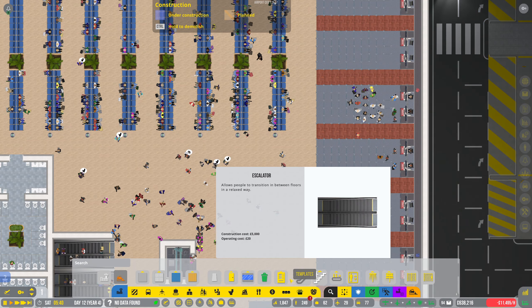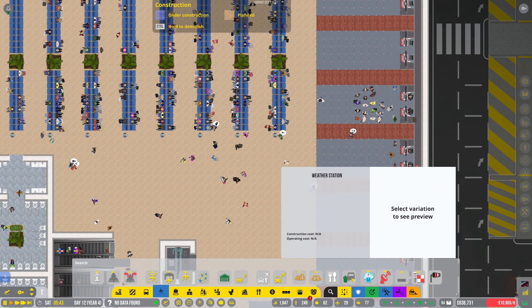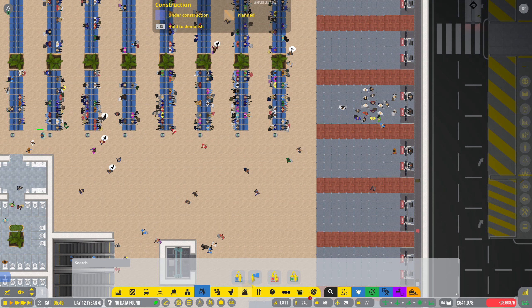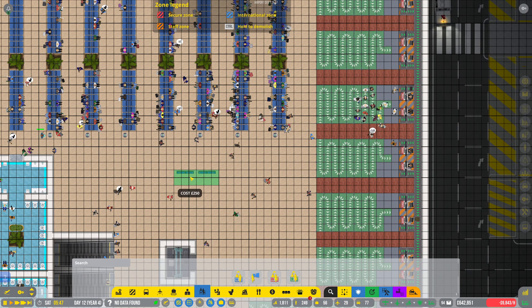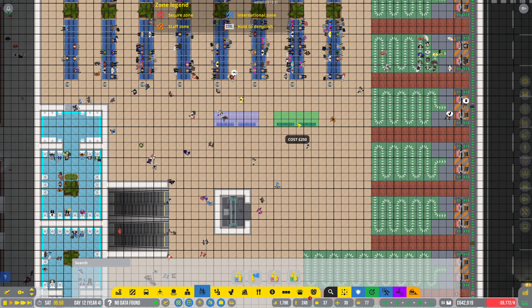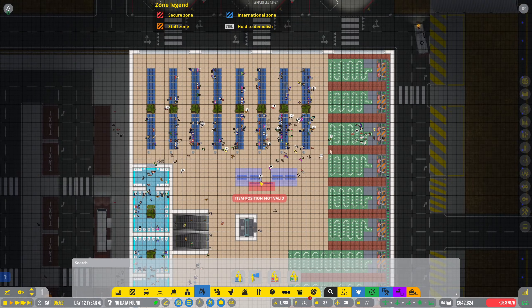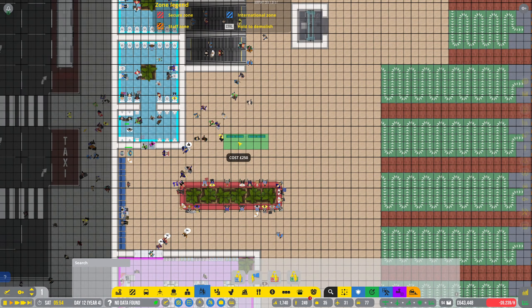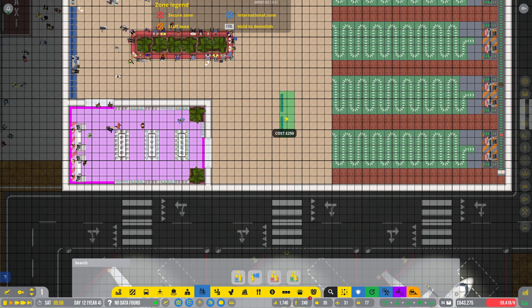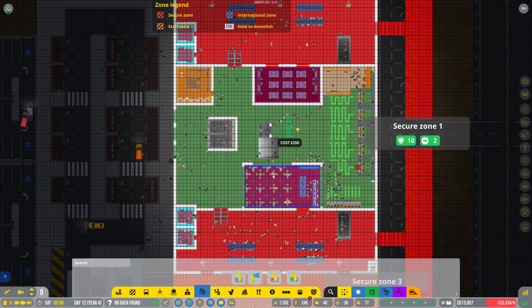Flight information display — there we go. We'll just have these backing onto each other so that everyone can check the status of their flight. We'll have a few more there and a few more here. Do you think everyone's going to be able to use those? I think they are — I think this is ace.